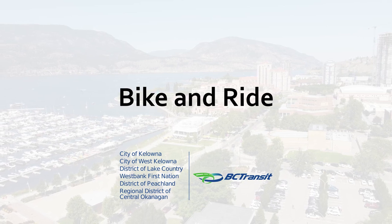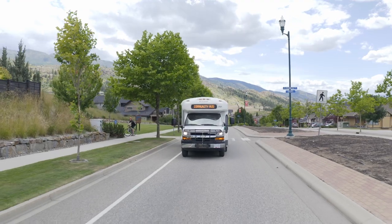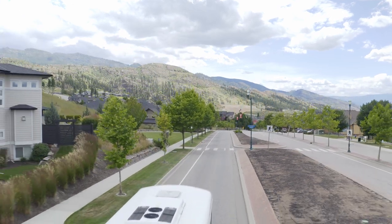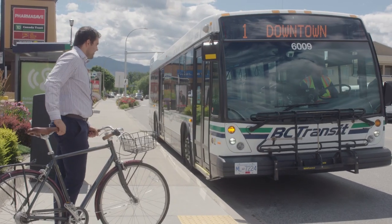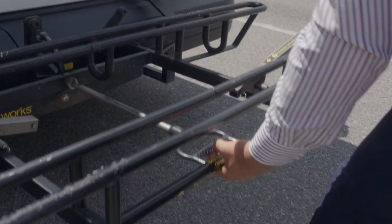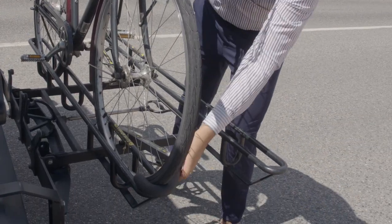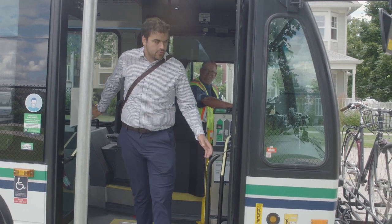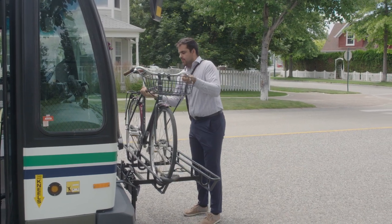Bike and Ride — combining cycling and transit is a great way to cover more ground. There are bike racks on the front of all Kelowna Regional Transit buses that can hold two bikes. The racks are easy to use and hold your bike securely. Before using the rack, notify the bus driver. If the rack is not already in its down position, squeeze the handle and lower the rack. Lift your bike and put the wheels into the wheel slots, then lift the spring-loaded arm over the front wheel of your bike, securing it at the top. As you are getting off the bus, let the driver know you will be grabbing your bike, and perform these same steps in reverse to take your bike from the rack.